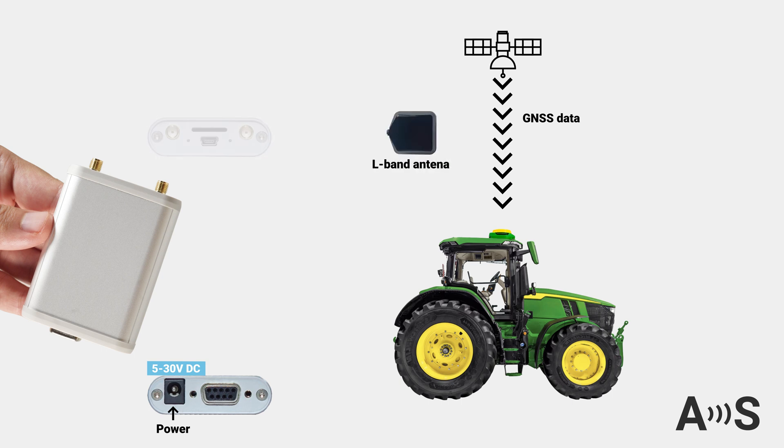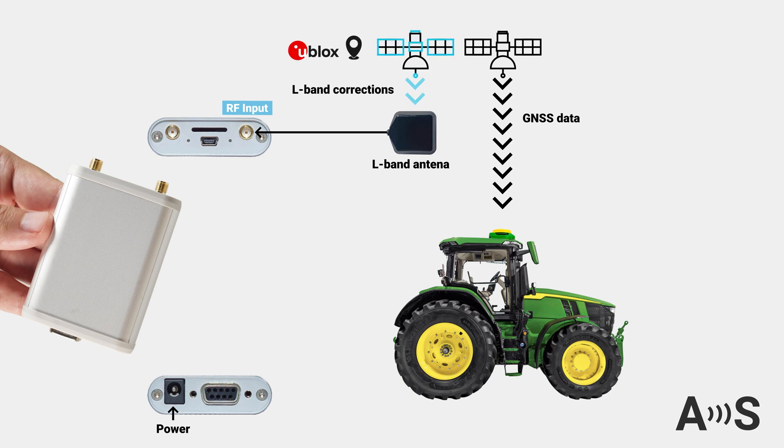Next, attach an L-Band antenna to the RF input to begin receiving corrections from the Point Perfect service. Note that the antenna is not included in the kit. In a few minutes, the device will output standard RTCM corrections via its RS-232 port, which you can use with any commercial RTK GNSS receiver to improve its accuracy to 2-4 centimeters.